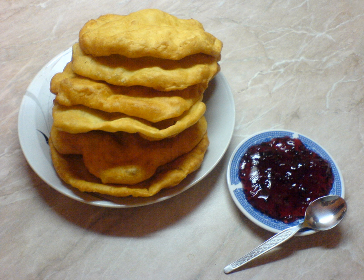They are made with flour, eggs, yogurt, a leavening agent, water, salt, and oil.